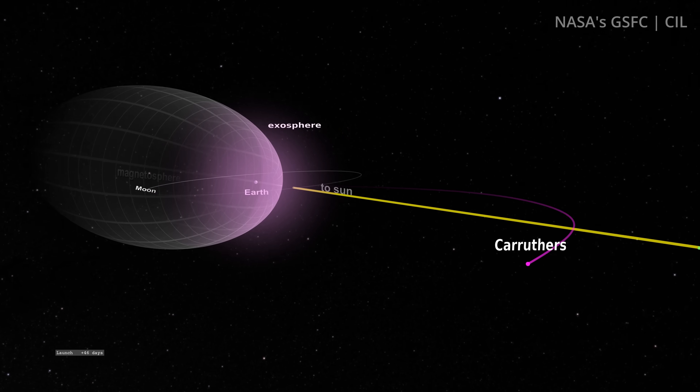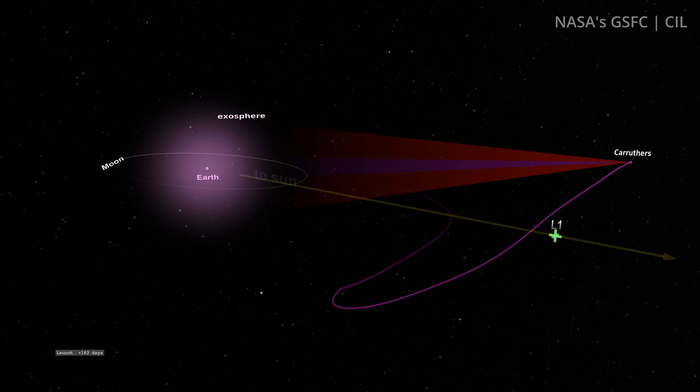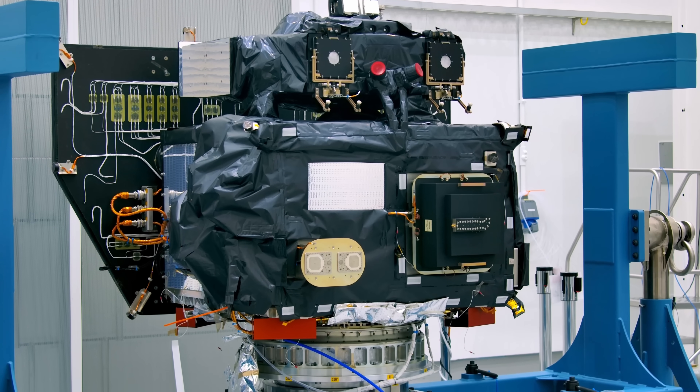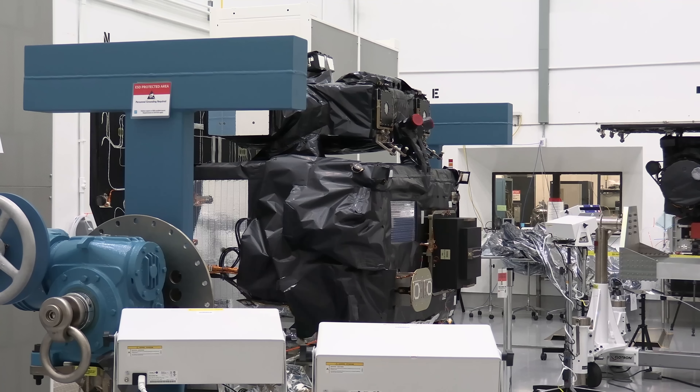From that vantage point, researchers are hoping to learn more about the basics of the geocorona. Carruthers is 206 kilograms, or 454 pounds, unfueled, and 241 kilograms, or 531 pounds, loaded up with hydrazine. For scale, NASA says it's roughly the size of a loveseat.